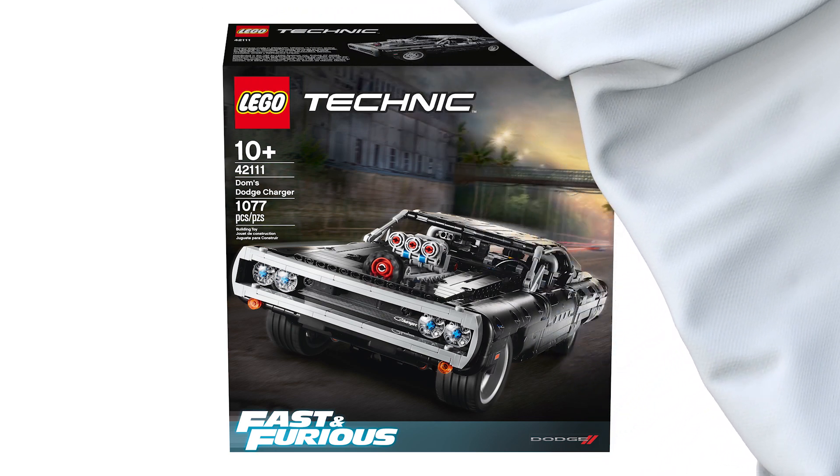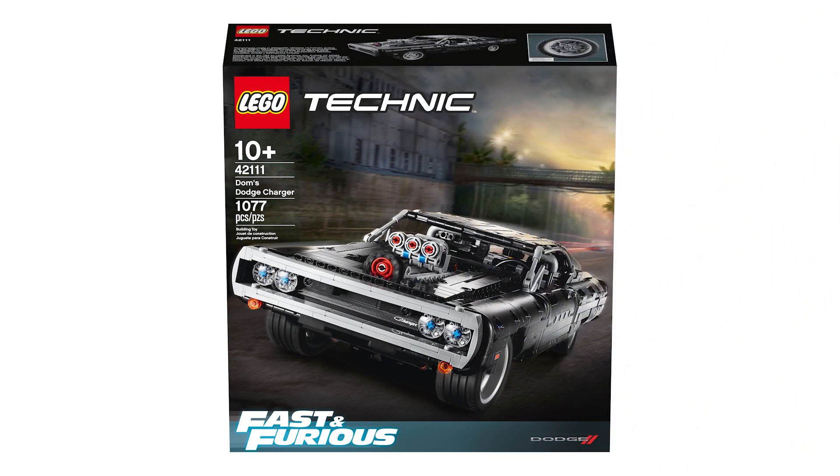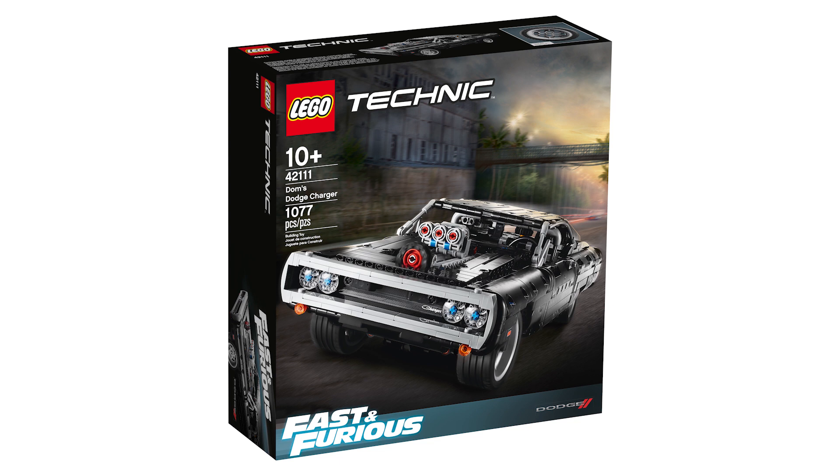The iconic car from the movies is Dom's Dodge Charger! So very first impressions — how do you like it? Pause the video, quickly write your comment and then come back! Let's take a closer look at the box. The form factor is a bit odd for a Technic set, seems to be almost square. The set has 1077 pieces, the price will be €99.99 or $99.99 and it can be pre-ordered on lego.com from today. It will be available for purchase from the 27th of April.